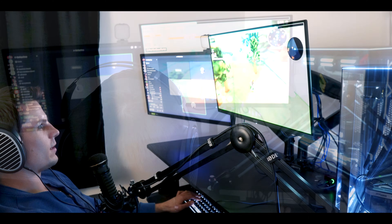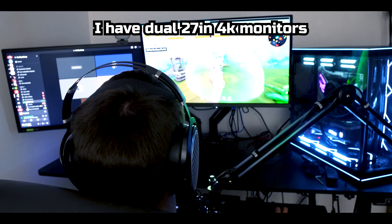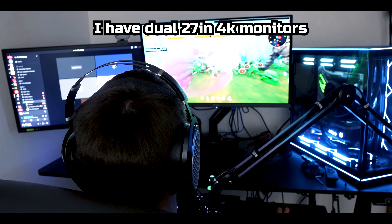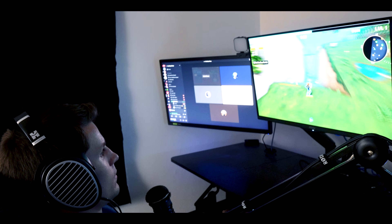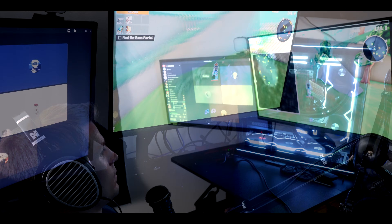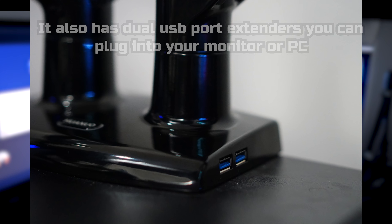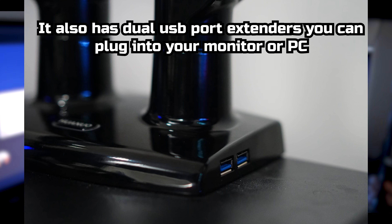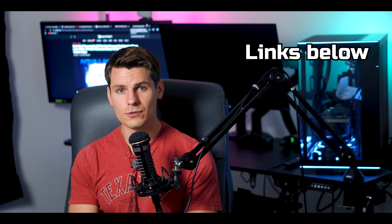I can also recline in my chair and look up at the monitor, which is great for posture. It removes a huge barrier to gaming on PC — having to sit upright at a desk. It's like console gaming comfort on a mouse and keyboard. They're having a Black Friday sale right now, so go get your deals while you can.